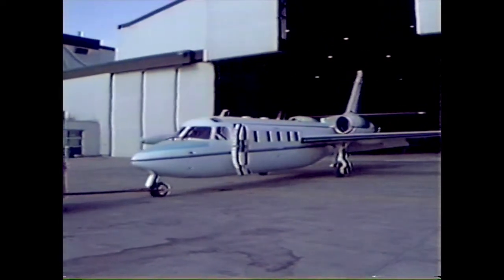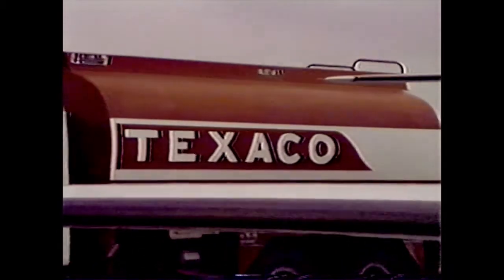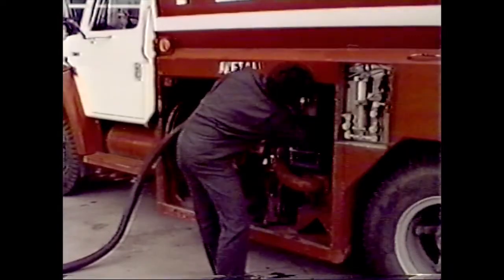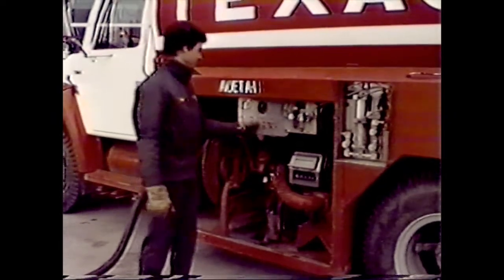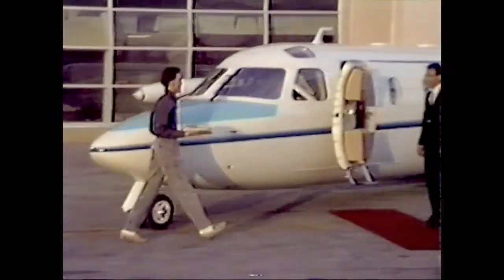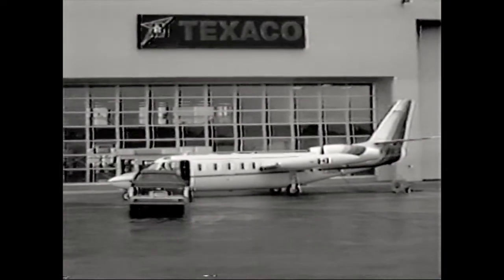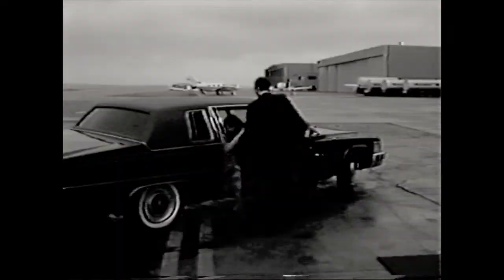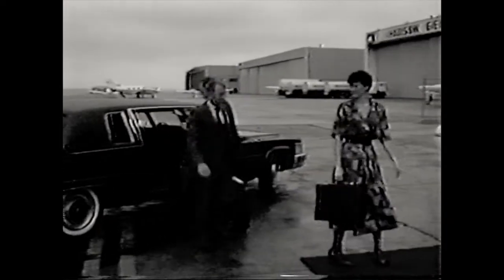Once your fuel load has been determined, refuelers will assure your aircraft has the actual fuel load requested. If required, IGA's receptionist will order in-flight meals which will be delivered directly to the aircraft. When your business day is over, your transportation to the airport will be facilitated by direct entry onto the airport and to the aircraft.